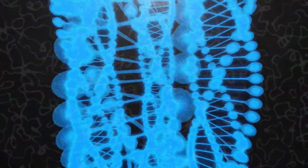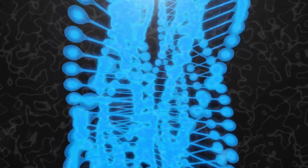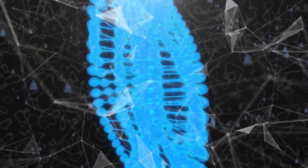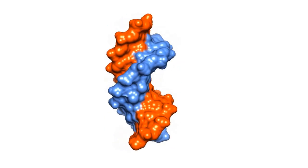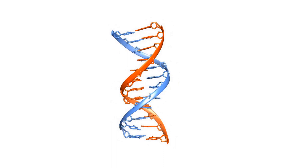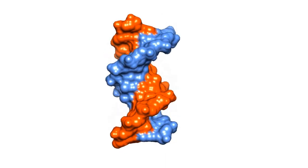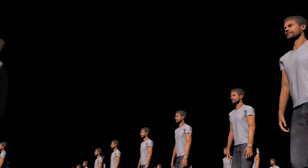DNA extraction from bone and teeth is an interesting field of study that has gained much attention over the years. It involves the extraction and purification of DNA from the hard tissues of bones and teeth, which can provide valuable information about the genetic makeup of individuals who lived thousands of years ago. This process involves breaking down the mineralized matrix of bone or teeth, isolating the DNA, amplifying it using the polymerase chain reaction (PCR), and sequencing it to identify any variations or mutations.